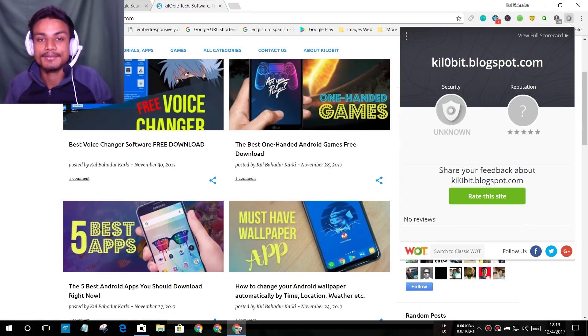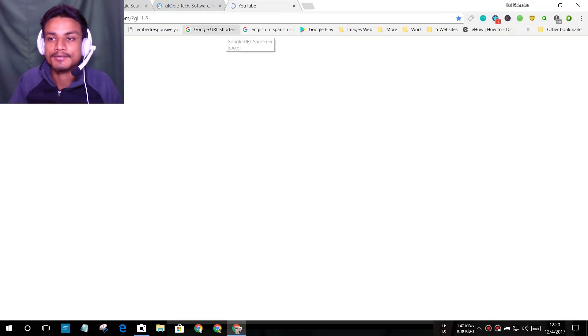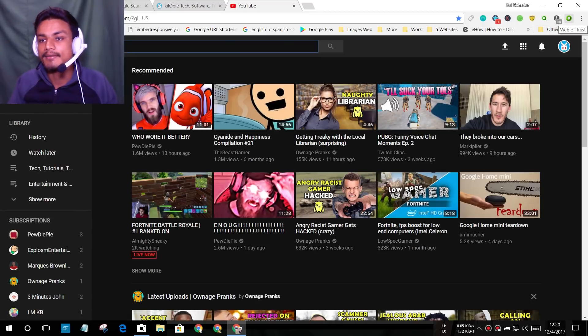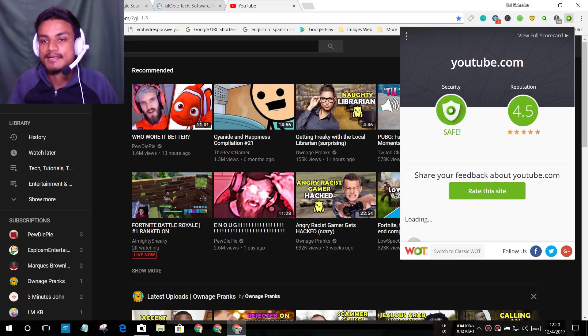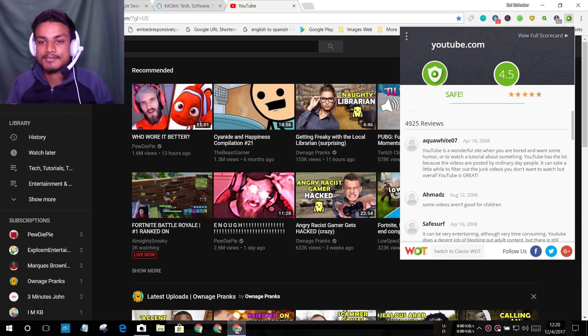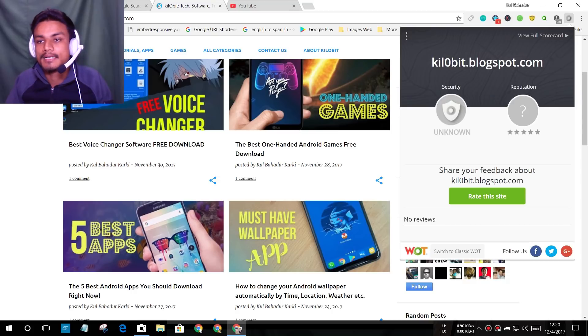If I visit YouTube, the icon turns green, which means it's trusted. You can see it says 'security safe' and the reputation has 4.5 stars out of five with many reviews. My site has no reviews because no one has used this extension while visiting it.